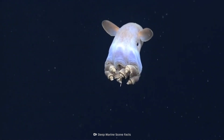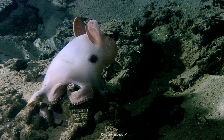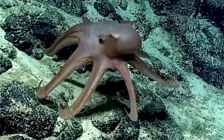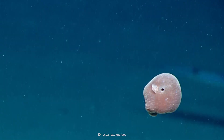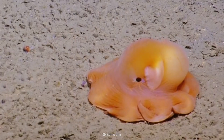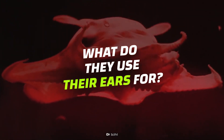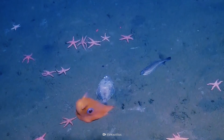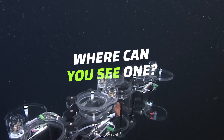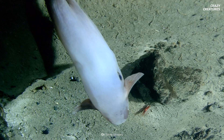Did someone lose their octopus plushie at the bottom of the sea? And are those floppy ears on its little head? Meet the Dumbo octopus. Residents of deep sea floors everywhere, these little guys might win the cuteness pageant for cephalopods. What do they use their ears for? How do they catch their prey? And in which aquarium can you see one? Turning your heart into mush, here comes the Dumbo octopus.